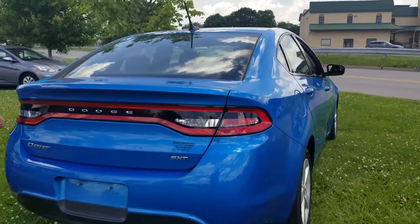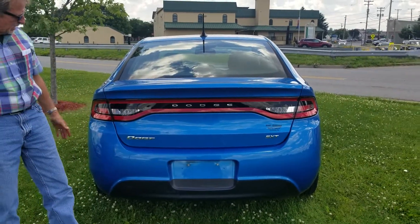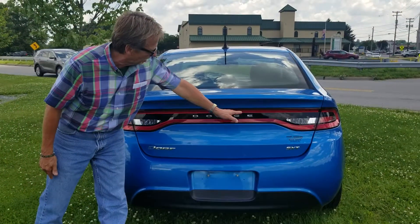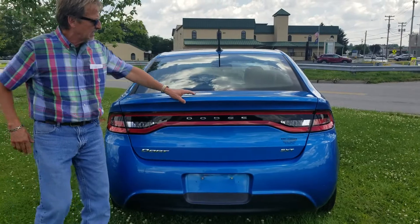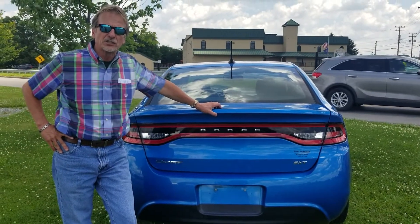Coming around back here, take a good look. Bumper covers in very nice shape. It's got that good Dodge-looking tail light going on. So, 2016 Dodge Dart.